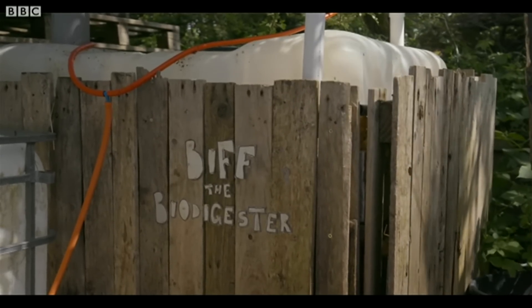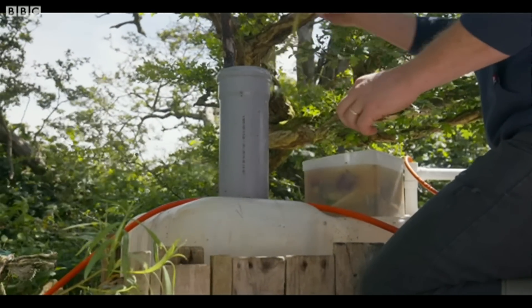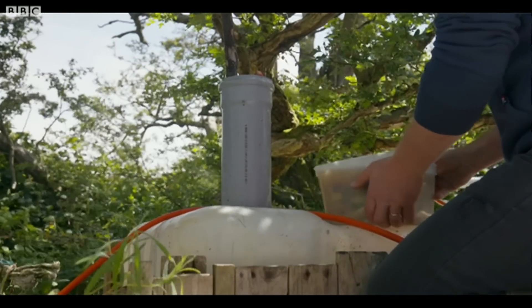A biodigester essentially means that you are creating gas from your food waste. What we've essentially got is an artificial cow stomach that is full of the normal bugs that would be in a cow's stomach. Those bugs in there turn what we feed it into methane.